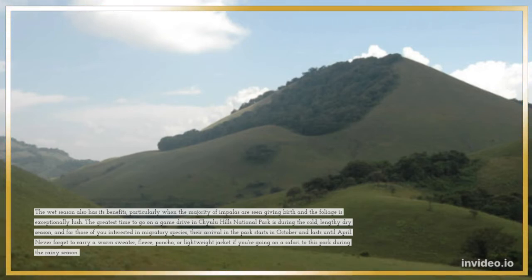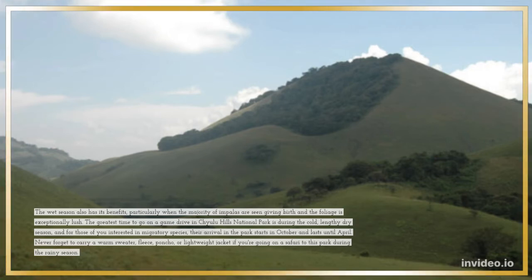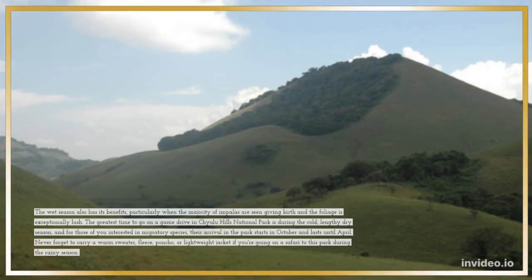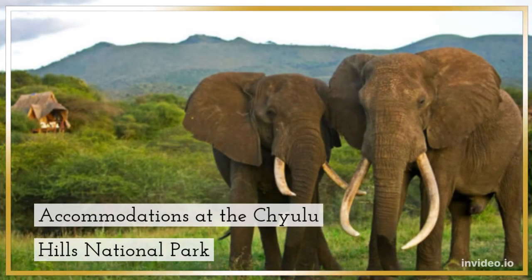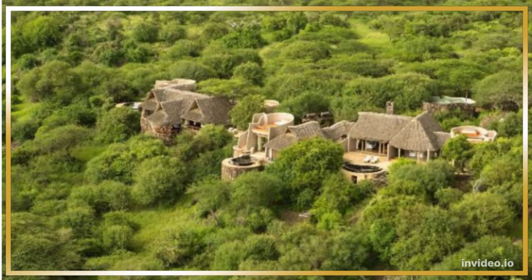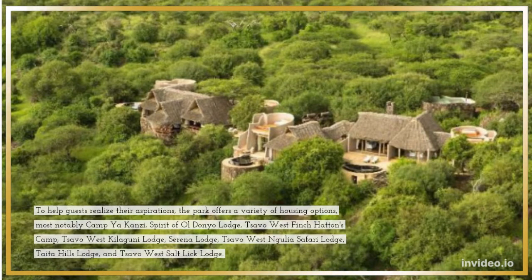Never forget to carry a warm sweater, fleece, poncho, or lightweight jacket if you're going on a safari to this park during the rainy season. The park offers a variety of housing options, most notably Camp Yakanzi, Spirit of Old Año Lodge, Tsavo West Finch Hattens Camp, Tsavo West Kilaguni Lodge, Serena Lodge, Tsavo West N'Gulia Safari Lodge, Taita Hills Lodge, and Tsavo West Salt Lake Lodge.